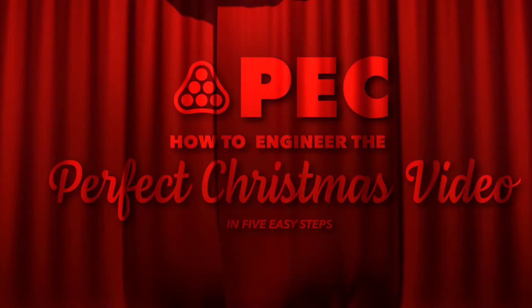Okay Joe, you understand that PEC has been making award-winning Christmas videos for years. You're going to be the new man in charge, so it's important that you understand you must continue the Christmas spirit. You got to understand there are a lot of important aspects to engineering the perfect Christmas video. How to engineer the perfect Christmas video in five easy steps.